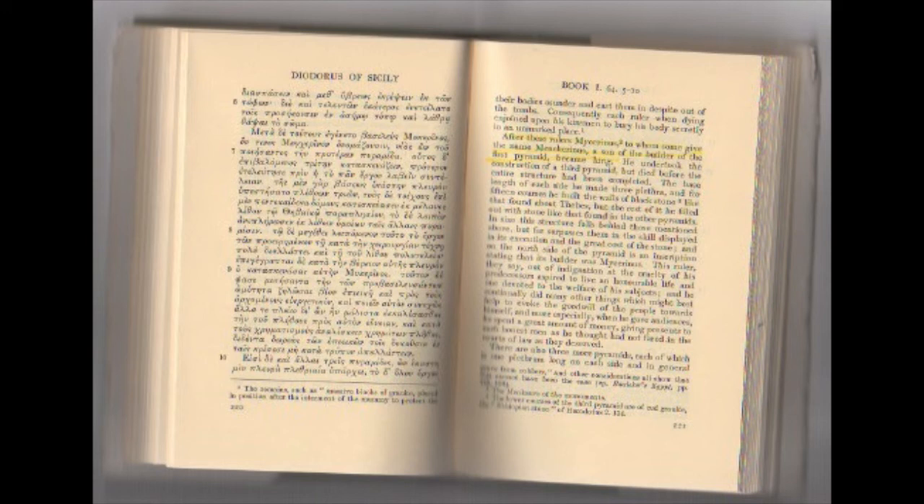'After these rulers, Mycerinus — to whom some give the name Mencarinus — a son of the builder of the first pyramid, became king. He undertook the construction of the third pyramid but died before the entire structure had been completed. The base length of each side he made three plethora, and for 15 courses he built the walls of black stone like that found about Thebes, but the rest he filled out with stone like that found in the other pyramids. In size the structure falls behind those above but far surpasses them in the skill of its execution and the great cost of the stone.'